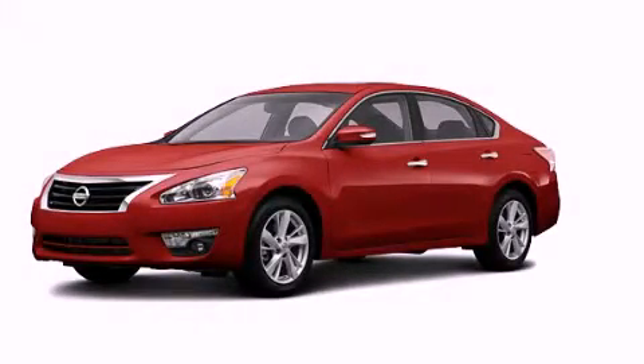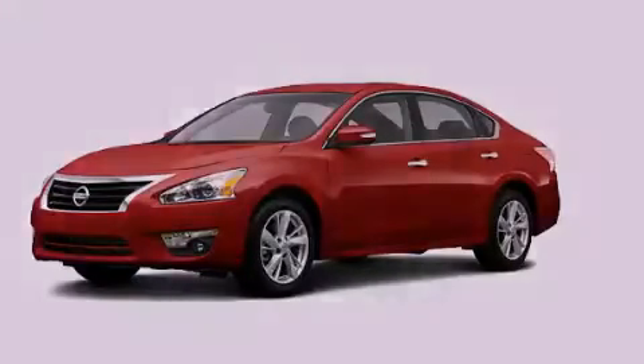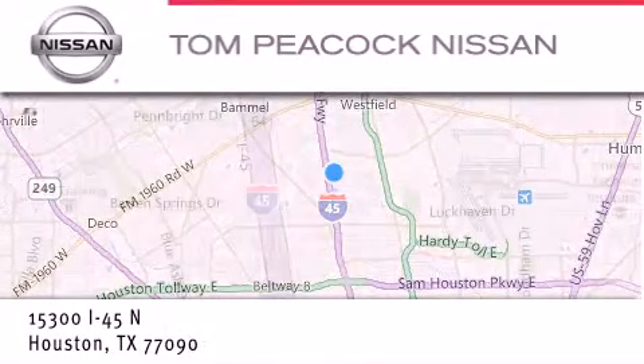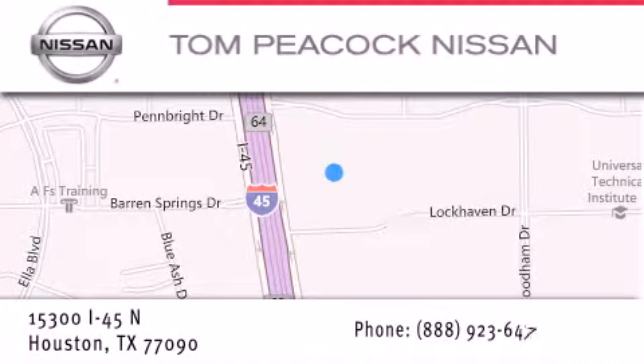We invite you to contact us today to learn more about this vehicle. Tom Peacock Nissan is located at 15300 I-45 North in Houston. Our goal is to exceed all of your expectations.